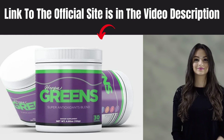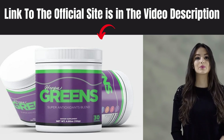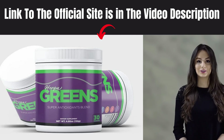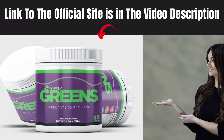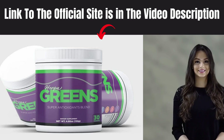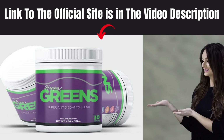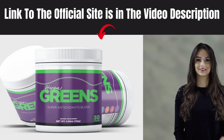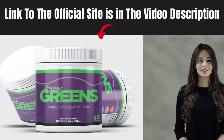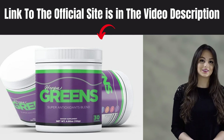The correct way to use Herpagreens is to mix a measure of it into a little water and take it every day without interruptions, as this will be essential to your results. It is important you do a treatment for at least 4 months of use. You can see the initial results right in the first month of use, but most people get better results after 3 months using this product.